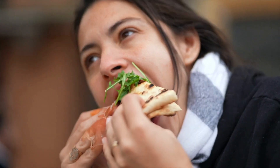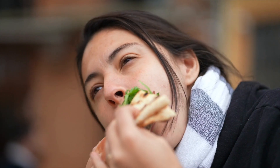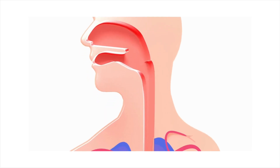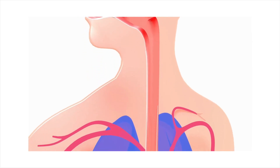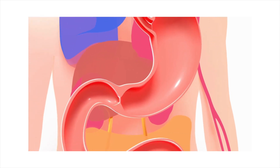We consume food that is broken down into sugars — such as pastas, bread, tortillas, rice, and more. The food goes through our GI tract where nutrients and water are absorbed. The rest is waste and excreted when you use the restroom.